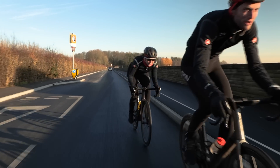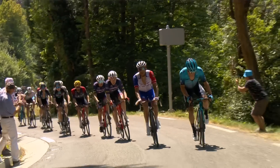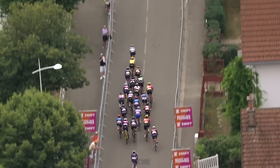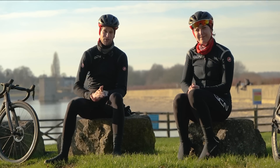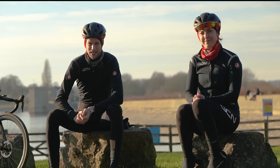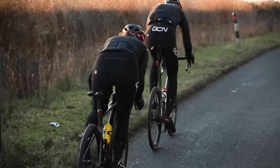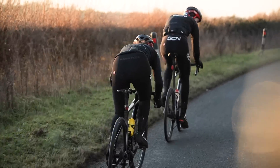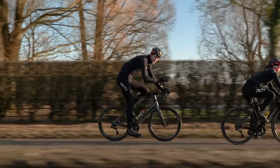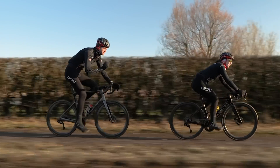Come on, Mallon, get on the wheel. The pros, of course, are the best of the best when it comes to learning to draft. They get as close as possible to the rider in front in order to save as much energy as they can for when it's needed most. It's a free ride, tucking in behind the rider in front and using their effort to break the wind so you can go that much faster. Drafting occurs when you move into an area of low pressure behind another rider — that rider in front is literally breaking the wind for you.